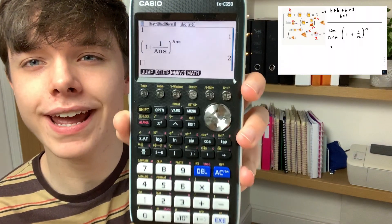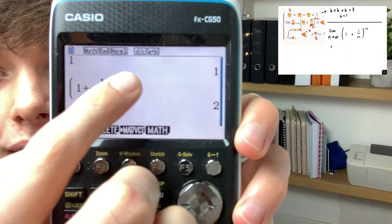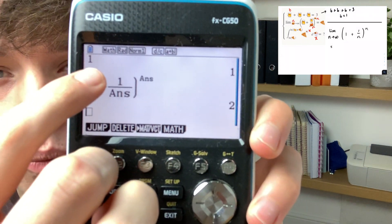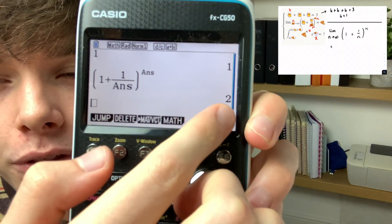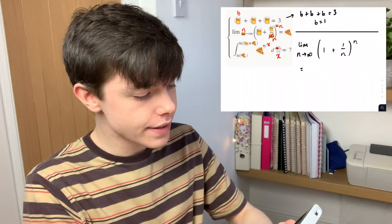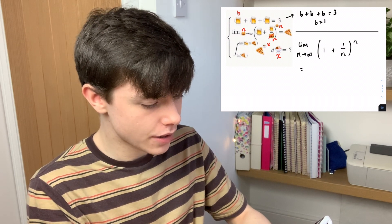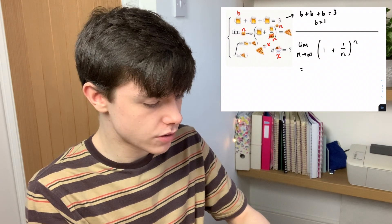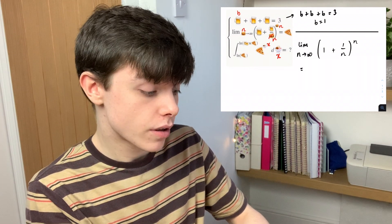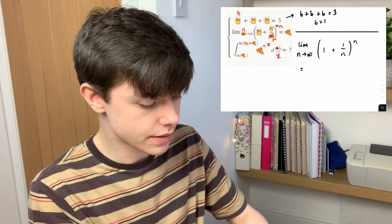So what I've done is put 1 into the calculator, and I'm just going to increase N. When I start with N=1, it goes to 2. If I then go to 10, it goes to 2.5937. If I then go to 100, it goes to 2.704. If I then go to 1,000, it goes to 2.716.